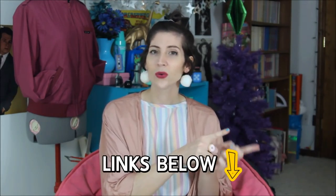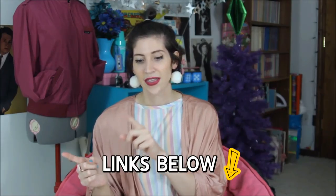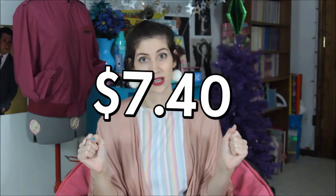First of all, the total — if you're subscribed to my newsletter or are a Patreon donor, I did send out a sneak peek this week. In total for this entire thrift haul, I spent seven dollars and forty cents. This is a really cheap month for me because I was saving up for internet deals. Now you know how much I spent, let's look at the stuff.